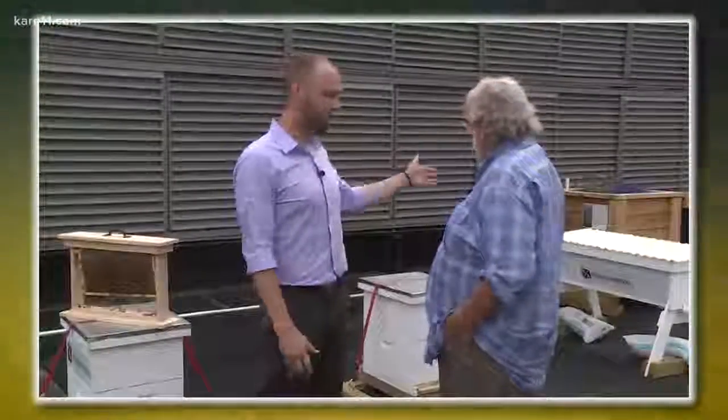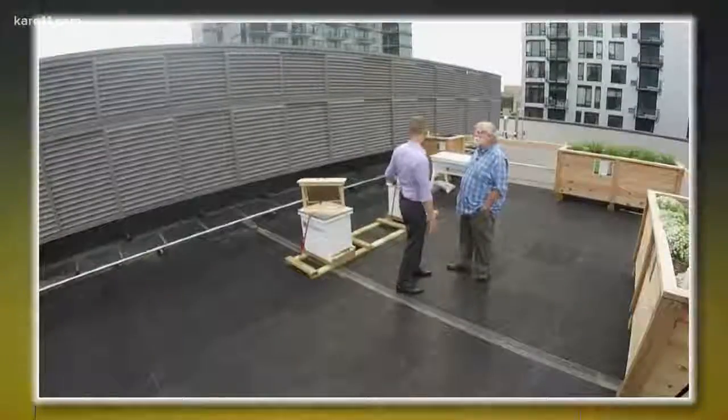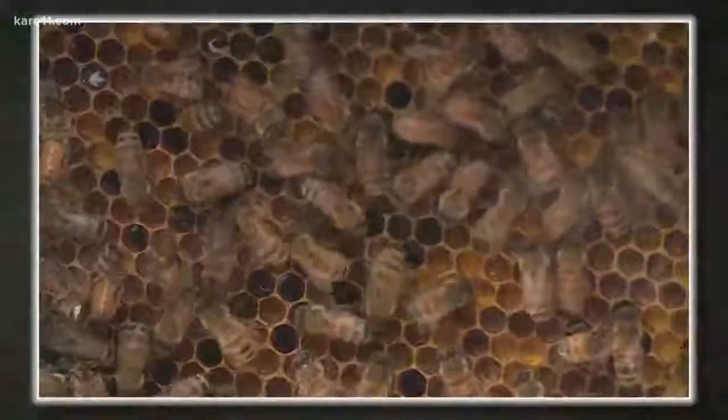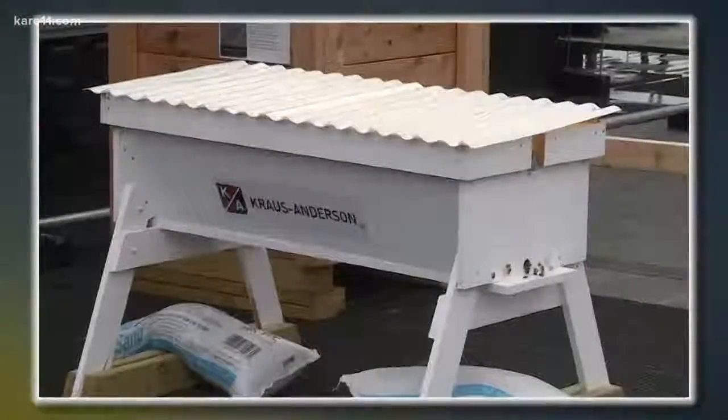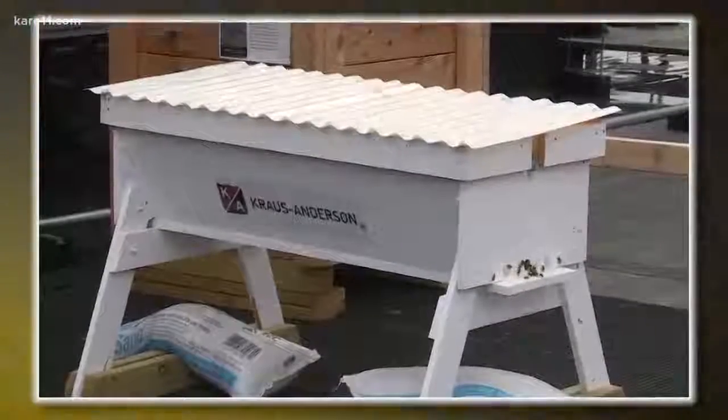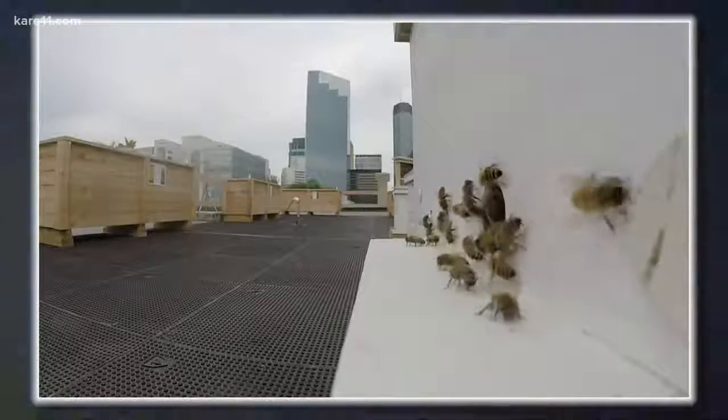We have a top bar hive and then we have two Langstroth hives. The Langstroth hives are the most common design with frames that give the bees a proper starting position. The top bar hives are a more natural type of hive because the bees have to build their own comb from scratch.